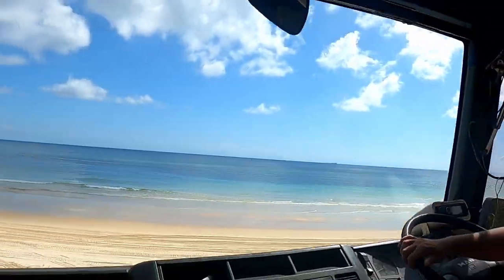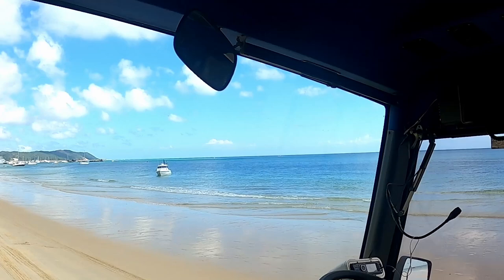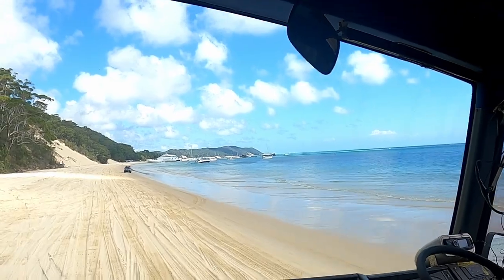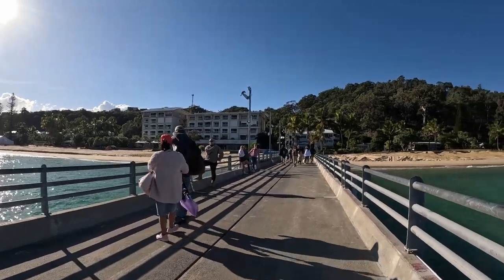There you have it folks — if you want to explore stunning Moreton Island but don't have your own four-wheel drive, a day trip option is sure to please. If you're keen to discover other thrilling day trips from Brisbane, click here to check out that video next. And if you're still not convinced, I'll be featuring the famous Tangalooma Island Resort in the next video. Until next time, guys — thanks for watching.